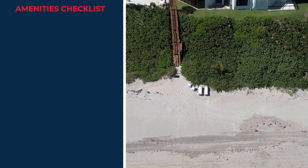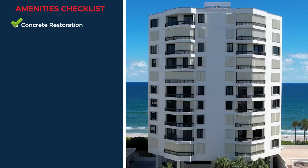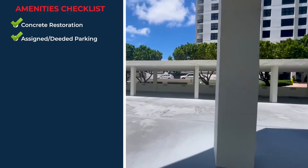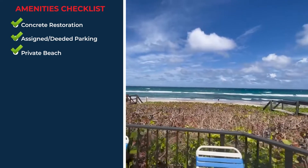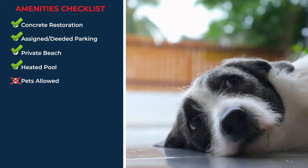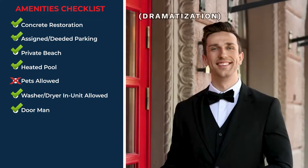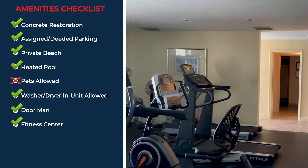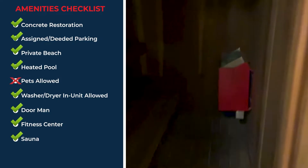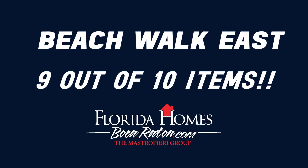Now for our famous condo amenities checklist — let's see how this building compares to others in the area. The checklist covers: concrete restoration, assigned parking, private beach, pool, pets allowed, washer/dryer in unit, doorman, fitness center, sauna, and game room. This building completed nine out of the ten items on the condo amenities checklist, brought to you by Florida Homes Boca Raton.